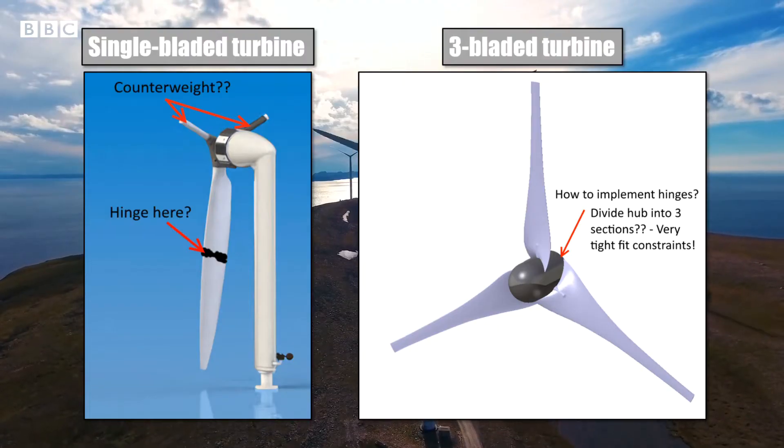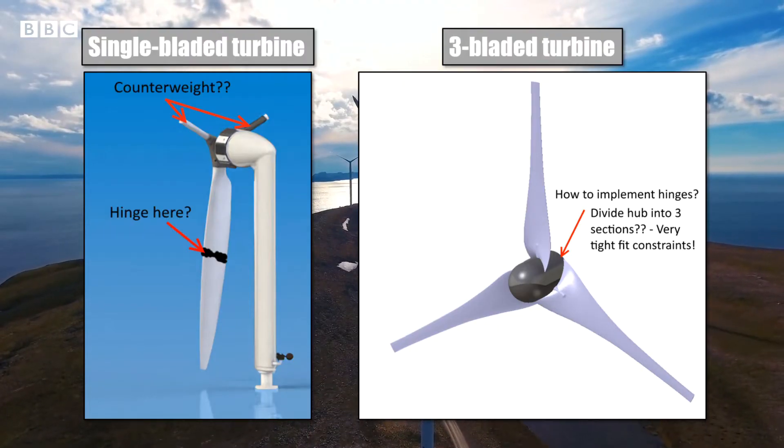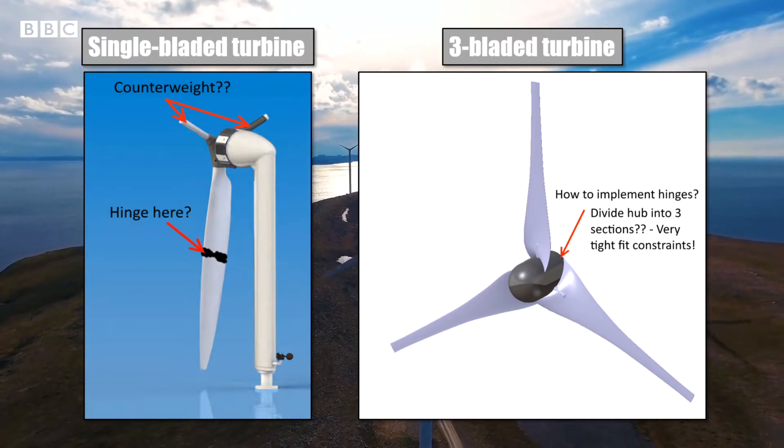We did briefly consider one-bladed and three-bladed designs, but decided that they added too much complexity if we were to print in one piece while folded. So you've chosen your initial design and gone for two blades. How did you go about choosing your TSR and your aerofoil sections?